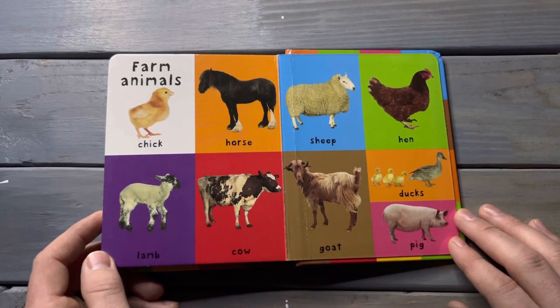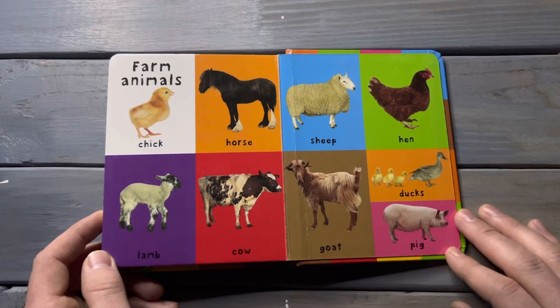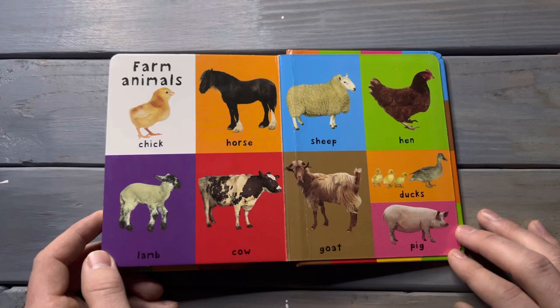Farm animals. Chick, horse, lamb, cow, sheep, hen, ducks, goat, pig.